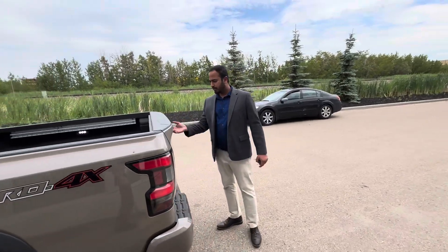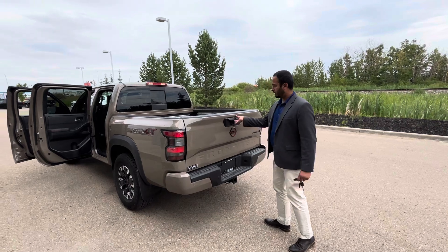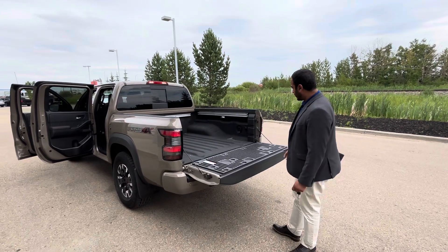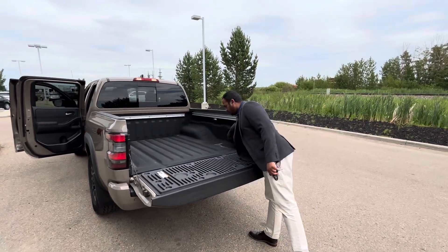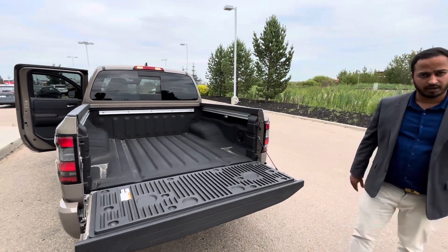It is a regular-sized box, pretty easy to open — just keep it unlocked and that's it. You do get a plug in there and two LED lights at the back as well if you're loading or unloading at night.